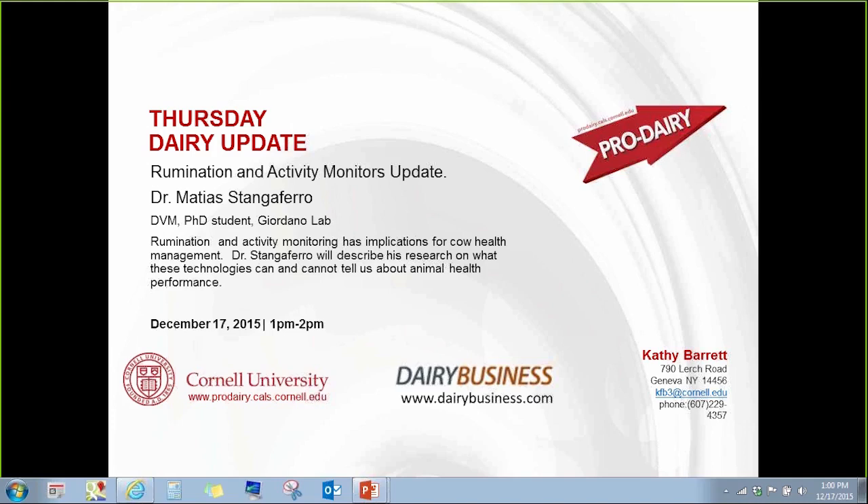These webinars are recorded and will be posted on the Pro Dairy website so you can go back and review the presentation, or share it with someone else on the farm. If you have questions, please type them into the chat box and when we get to the end of the presentation, Matias will do his best to answer them. With that, I'll turn it over to Matias.